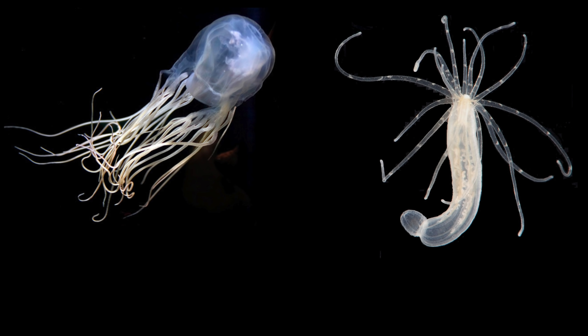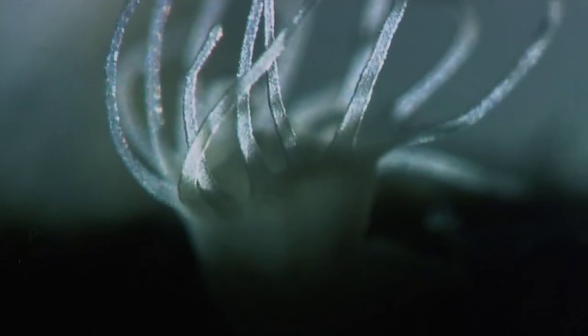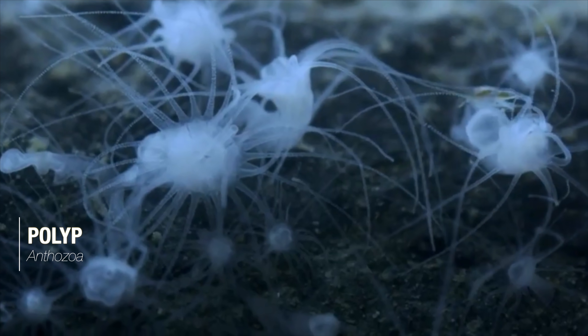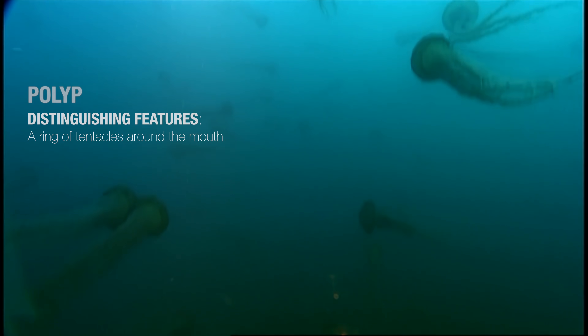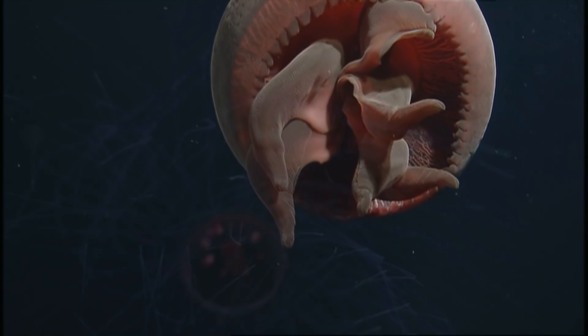Cnidarians come in two basic body forms: polyp and medusa, which often occur within the life cycle of a single Cnidarian. Generally speaking, polyps are tube-shaped and sessile with a ring of tentacles around the mouth. Medusa, on the other hand, are umbrella or bell-shaped, and can move freely with the currents.